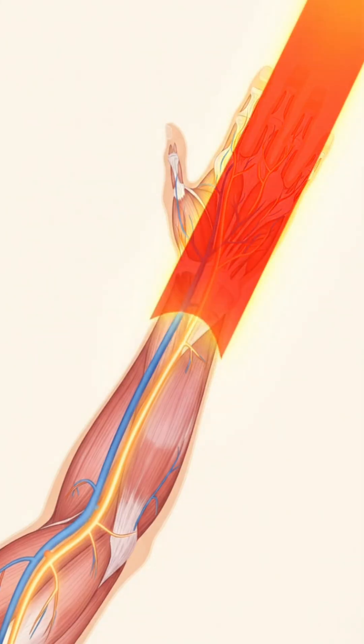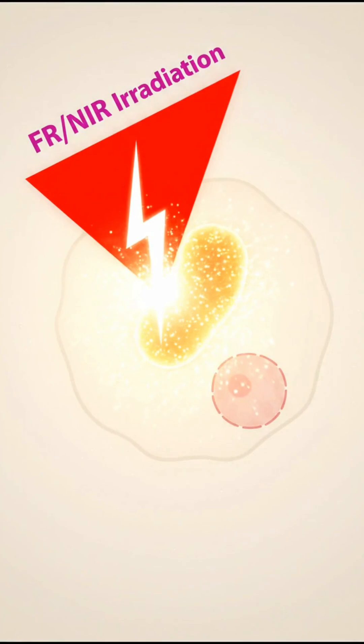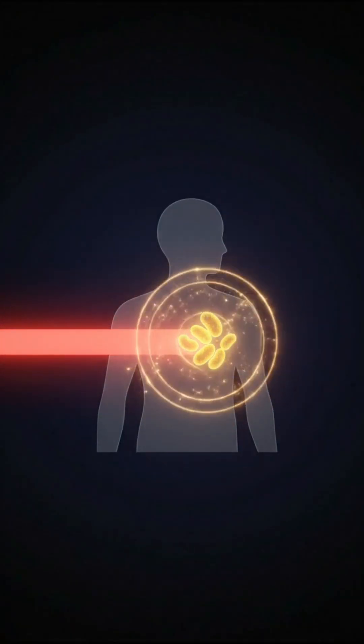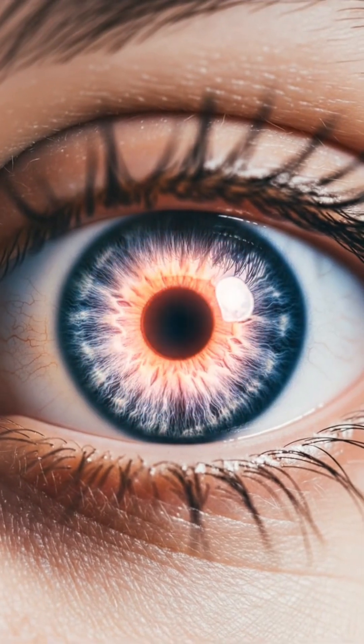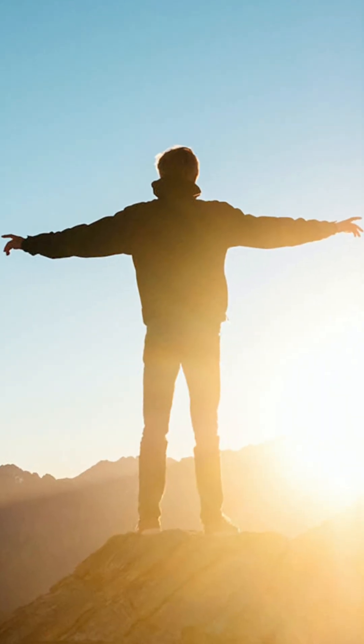Then there's infrared — you can't see it, but you feel its warmth. Infrared light penetrates deep into your tissues, boosting circulation, reducing inflammation, and energizing your cells by supporting mitochondrial function. Recent research shows that long-wavelength infrared can even pass through clothing in the chest, improving cellular energy and visual performance.